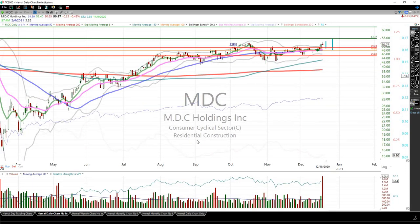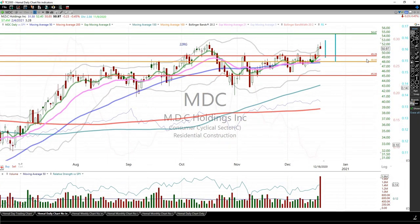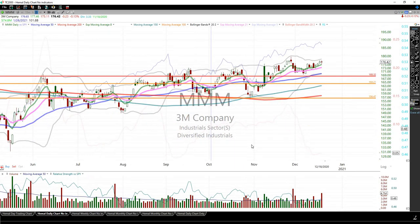MDC — this is also a recent position. I will either get stopped out at $49.28 or my sell limit is $54.47. I like this longer term, but this goes where the market goes, so it's not going to be an exception.